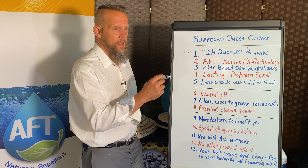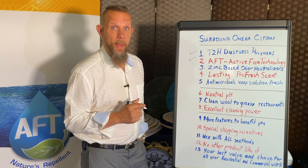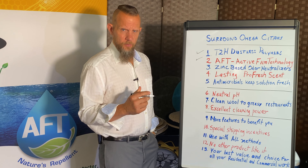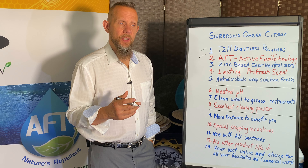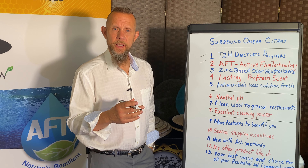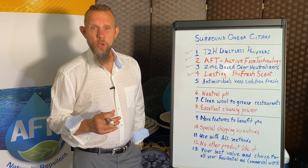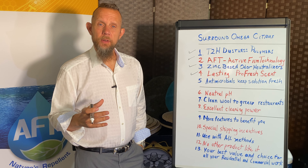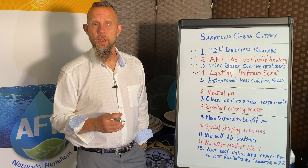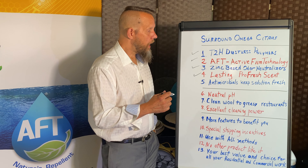AFT Active Film Technology — which we went over with Elijah — is a very important Bonnet Pro exclusive that will benefit you greatly on re-cleans. We also have zinc-based odor neutralizers. You won't get a wet carpet smell or any musty smell during cleaning. When combined with our customer-pleasing Pro Fresh scent, you get a wonderful fragrance left behind that the customer will enjoy. Even if you clean at night, they'll still smell it in the morning — it just doesn't go away when it dries, unlike the cheap fragrance oils that competitors use.